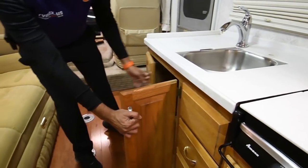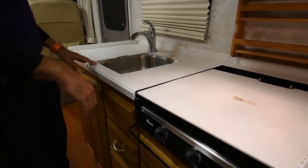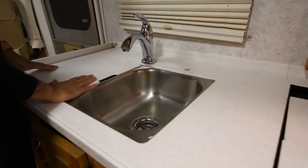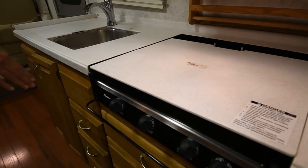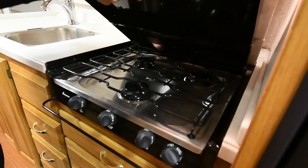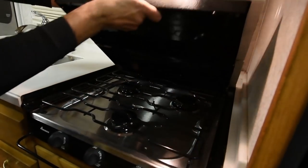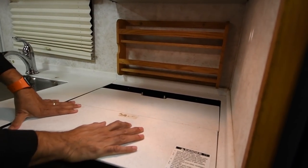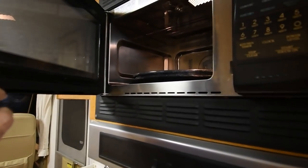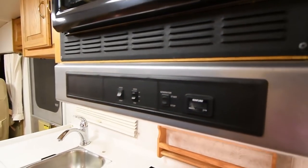Lots of cabinet space in the kitchen area. I think one of these lights needs a new bulb. Dual stainless steel sinks. Corian-type solid countertops. Three-burner gas stove — very, very clean. It folds down and stores in the back when you're cooking. It even has a little spice rack back there. This is a Sharp convection oven. Got a little fan here.